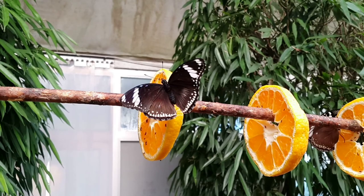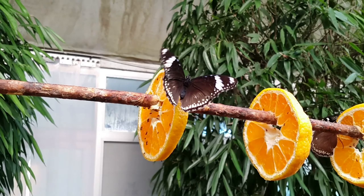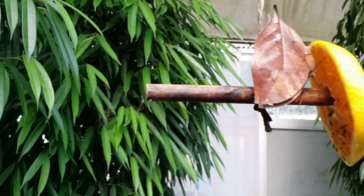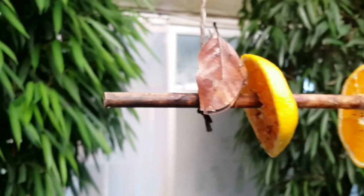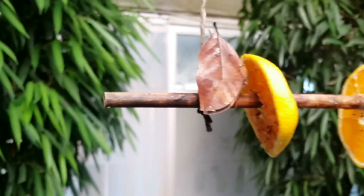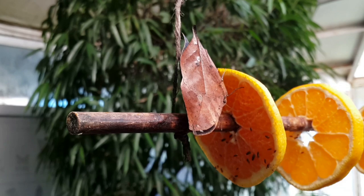It smells like a brewery — fermented fruit. Oh wow, look at this! This butterfly looks just like a leaf. Wow, look at this — it's incredible, it looks just like a leaf. I have not seen anything like it before — that is incredible.